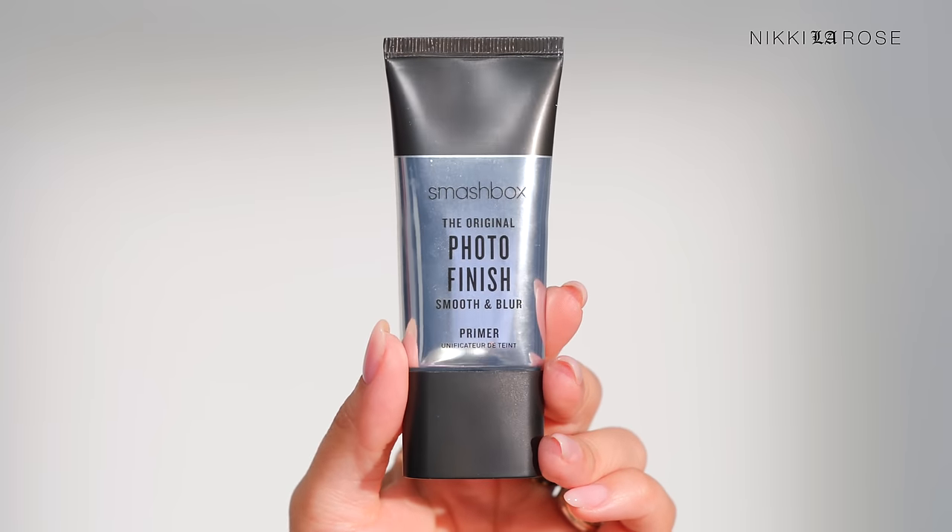Let's start strong with a primer that I highly recommend for anyone who wants their makeup to look smooth and last all day, and specifically to photograph well with a nice smoothing, blurring look. If you have texture, large pores, oily skin, or just want to photograph more lovely, this is the primer for you. I'll run through these products quickly since they're very familiar to my channel.